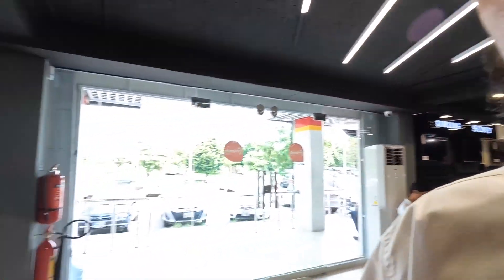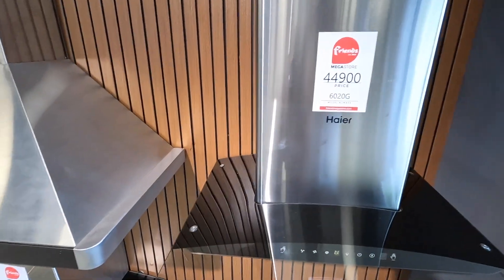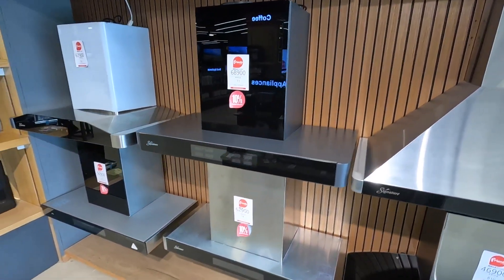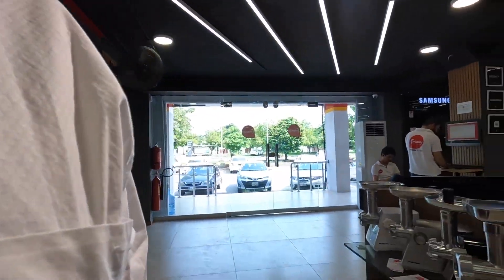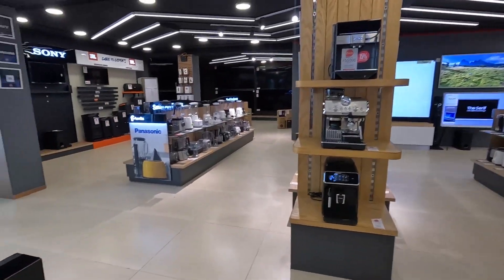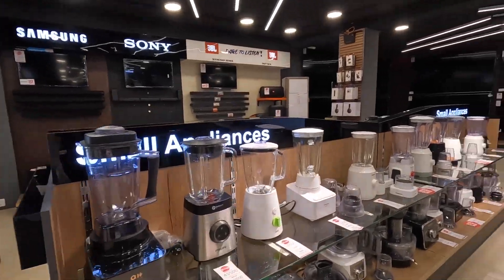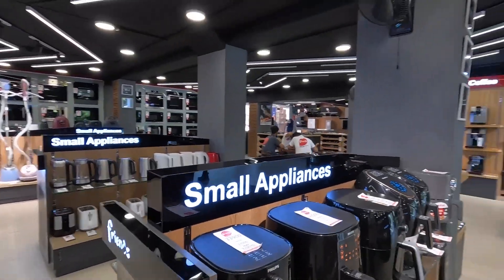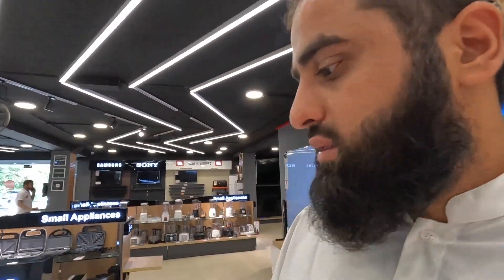Anyways, look at this — you've got extraction fans for your kitchen, all the different designs. They've got mincers, coffee machines, look at those blenders. So you get everything here guys, whatever you want from England you can get it here. Is it cheaper? Not necessarily, but can you get it? Yes you can.